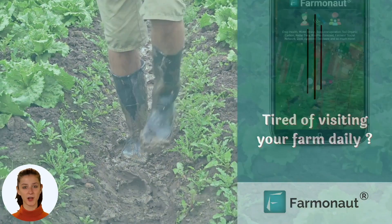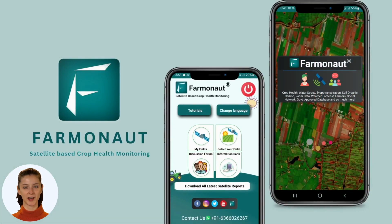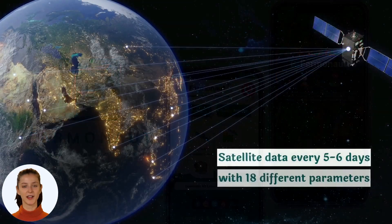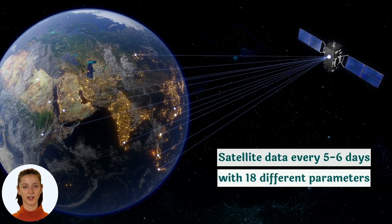Farmanaut has got you covered. Farmanaut is a user-friendly app that provides insights about your farm through satellite captured data. The satellite captures the farm every five days, and the images are processed by Farmanaut's system, which gives you 18 different parameters to identify areas that require attention.